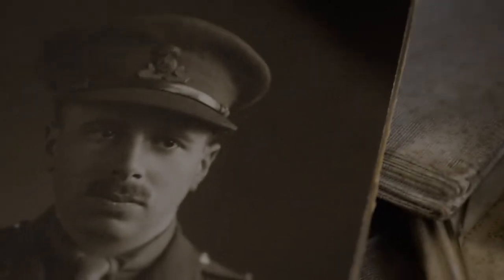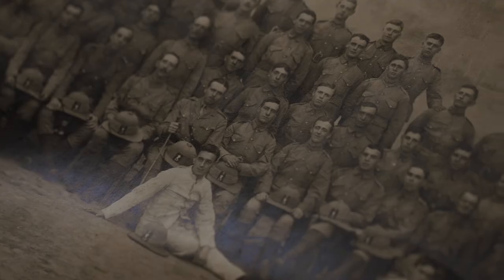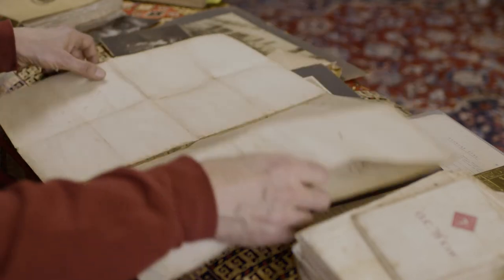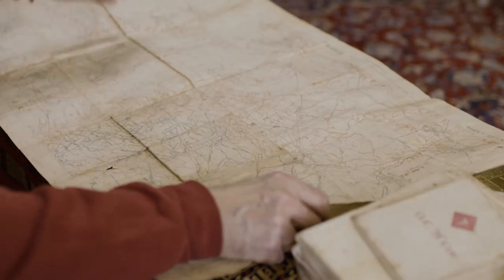Our grandfather fought in the First World War all the way through from 1914 to 1918. He was there throughout the whole thing — he was at Gallipoli, he was at Passchendaele, he was in the Hundred Days Campaign in 1918, which was a hideously bloody episode in the war. We discovered 40 years after he died that my grandfather had kept a huge amount of material from his time commanding a company in the Lancashire Fusiliers.